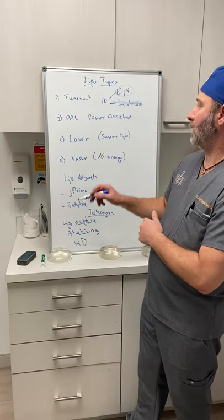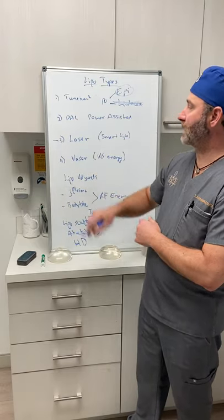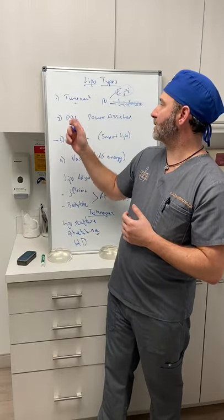The MicroAir does not impart heat — that's important. That brings us to laser liposuction, which you've probably heard called SmartLipo. SmartLipo is just a marketing term — there's nothing necessarily smart about it. Laser lipo adds an extra step: you still infiltrate with tumescent fluid, but then use a probe with a laser at the end that does impart heat.